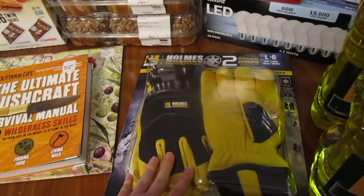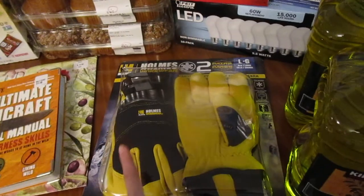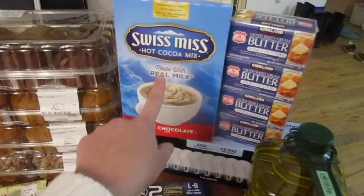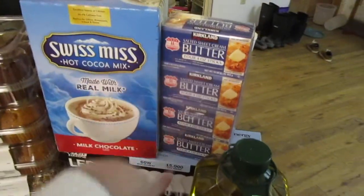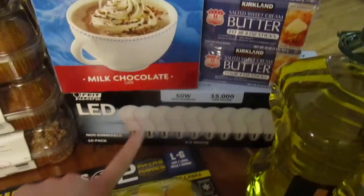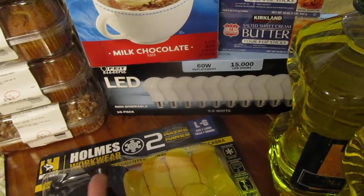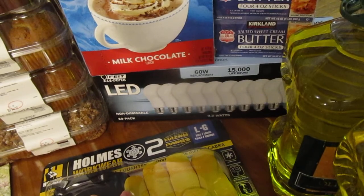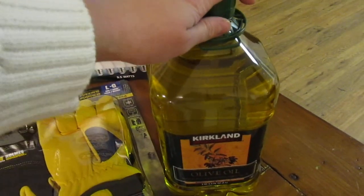Kurt got more gloves — the other ones were the wrong size and we have to return those; we forgot to bring them today, but they're really nice gloves. Picked up a big thing of hot cocoa, because why not? We grabbed some butter. We grabbed these lights — they were on sale, I think it was nine something for the 10-pack, which was a good deal. And olive oil.